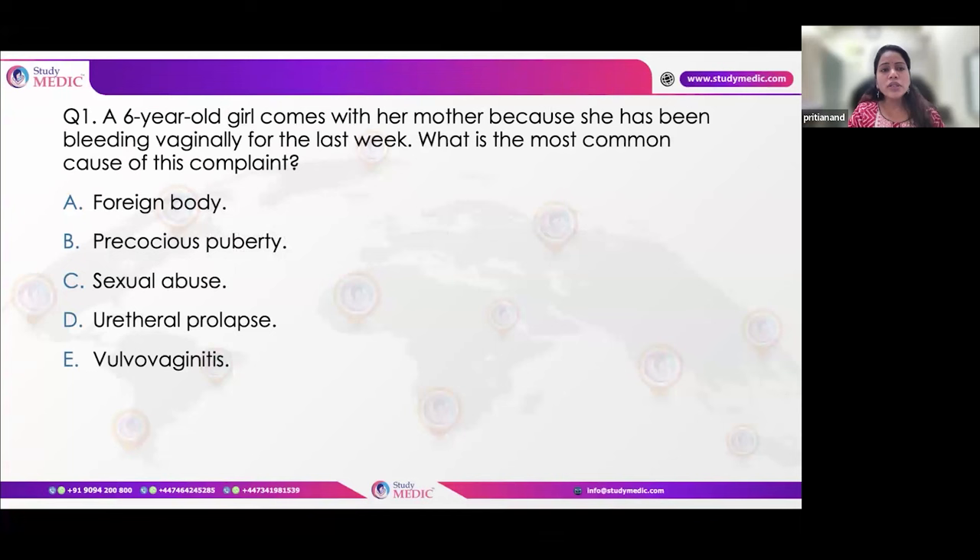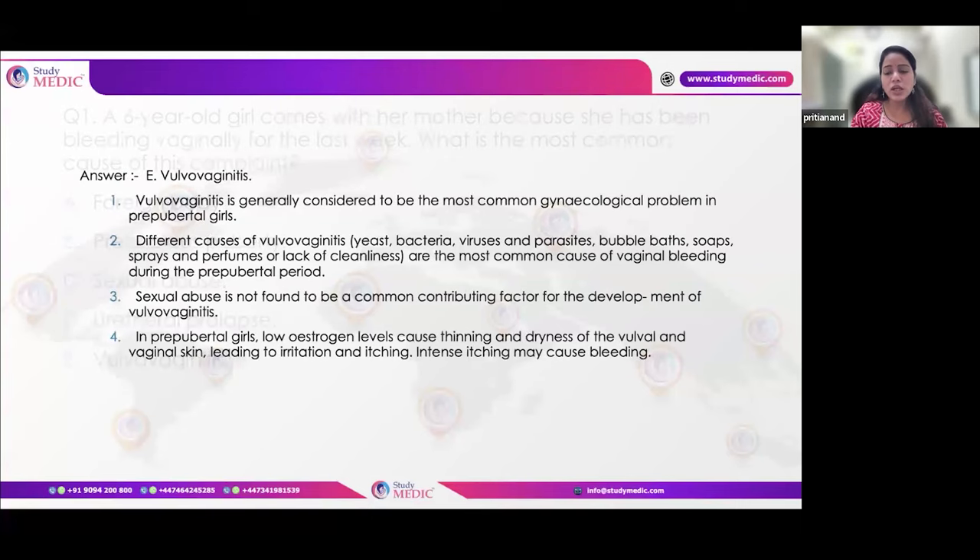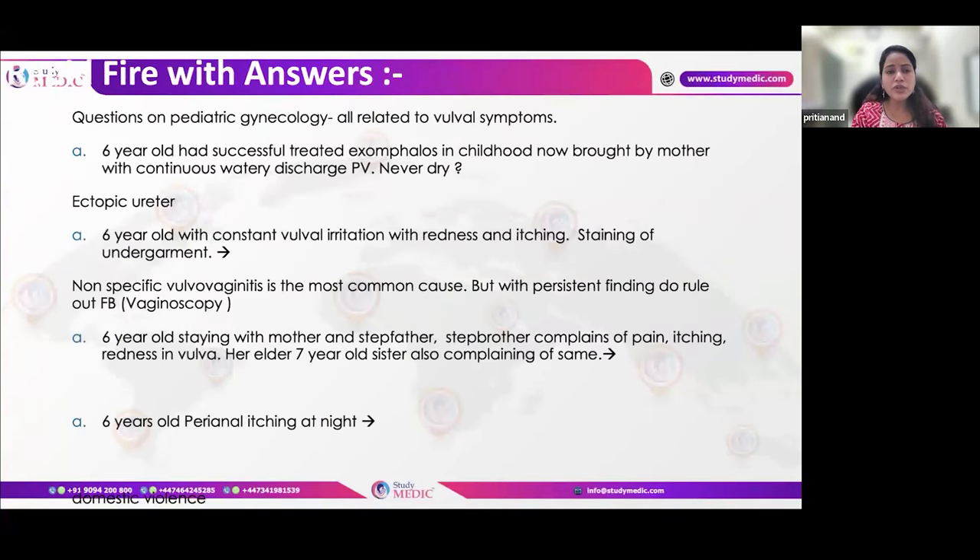The most common reason for a six-year-old girl presenting with vaginal bleeding or discharge is vulvovaginitis. Questions frequently asked in exams include a young girl with a history of exomphalos that was surgically treated, now presenting with continuous watery discharge — this may suggest an ectopic ureter. Constant irritation, redness, itching, and staining of garments may indicate a foreign body, while non-specific inflammatory vulvovaginitis is a common reason.